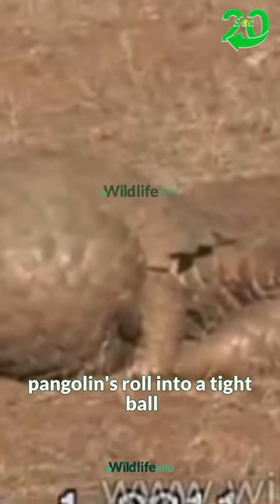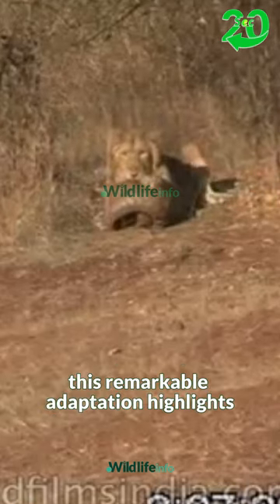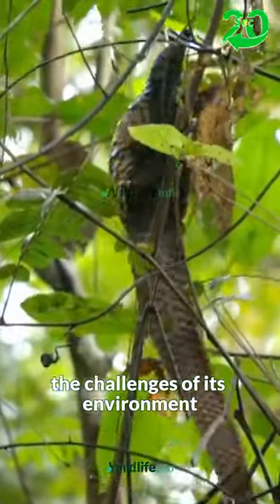When threatened, pangolins roll into a tight ball, presenting an almost impenetrable barrier of scales. This remarkable adaptation highlights the pangolin's evolutionary prowess in navigating the challenges of its environment.